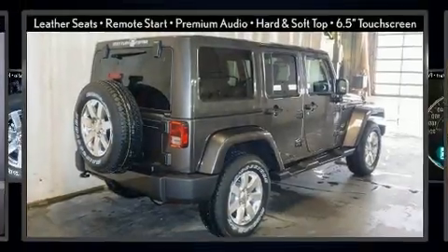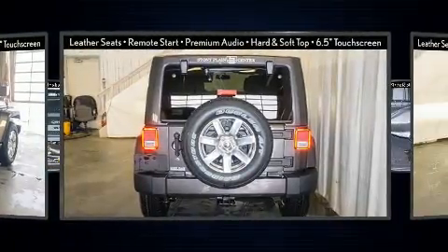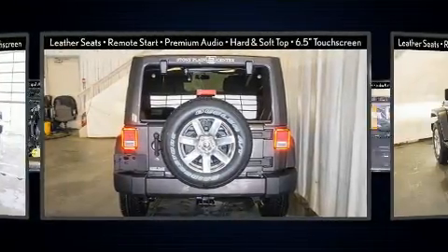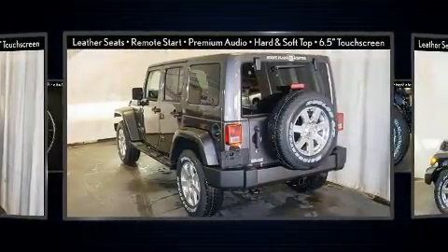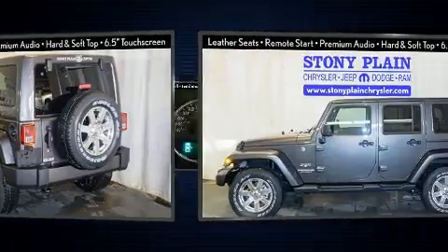You can expect a lot from the 2017 Jeep Wrangler Unlimited. A 3.6 liter V6 engine pairs with a sophisticated 5-speed automatic transmission, and for added security, dynamic stability control supplements the drivetrain. Four-wheel drive allows you to go places you've only imagined.